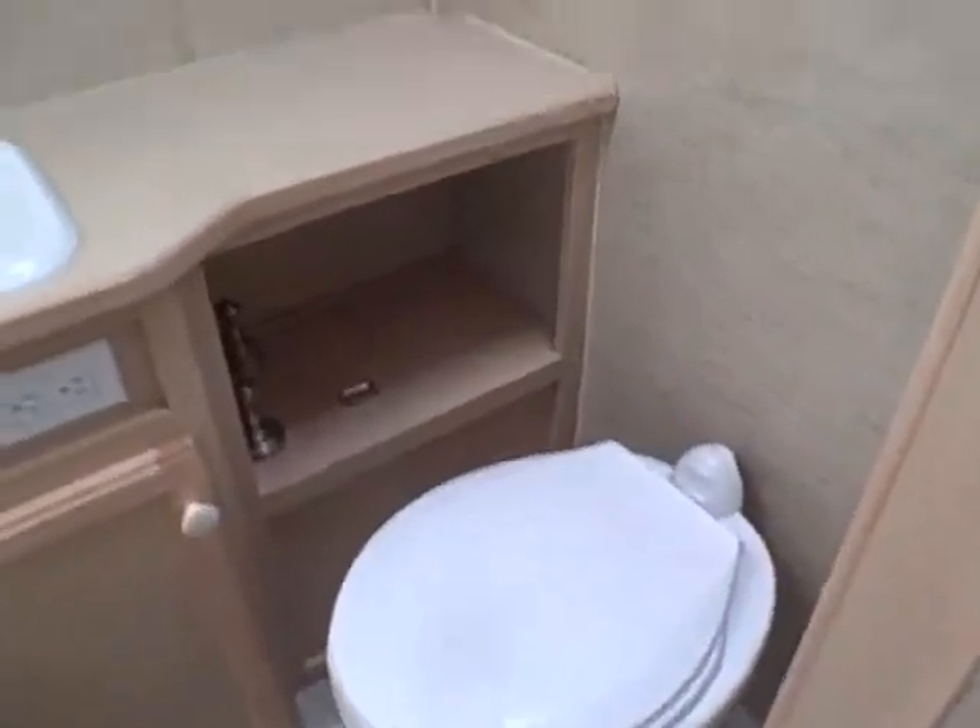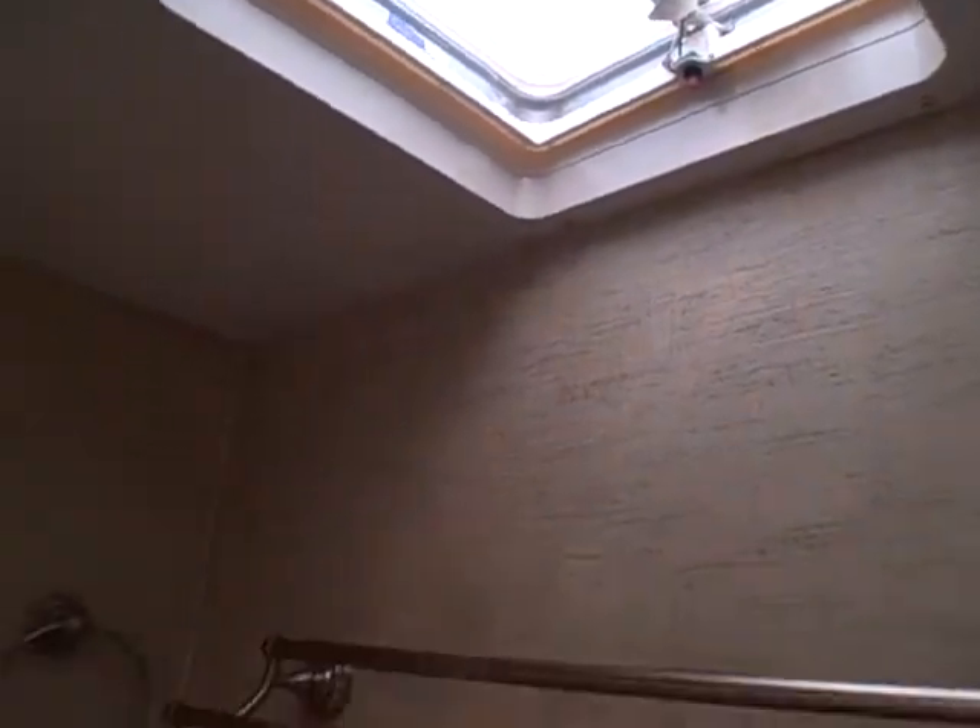We have a residential-style door to the bathroom. You've got the toilet, sink, vanity mirror, a skylight over the shower tub stall, the shower nozzle, and a power exhaust vent.